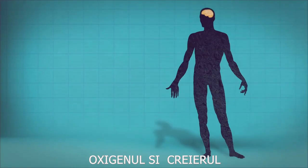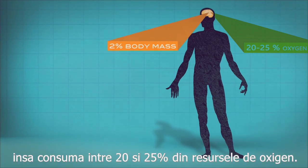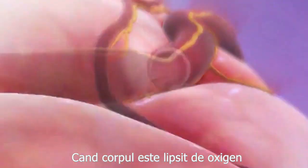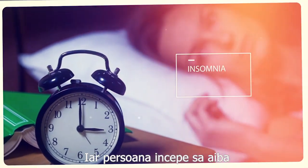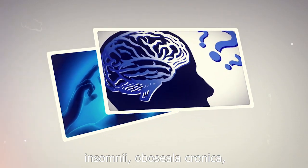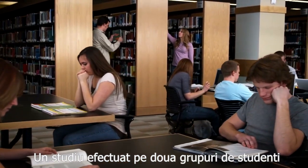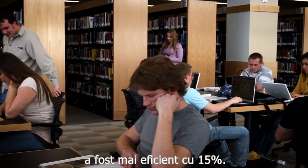The human brain is just 2% of the body weight. However, it uses between 20 and 25% of the oxygen supply. When the body is deprived of oxygen, the brain suffers the most. People then start suffering from insomnia, chronic fatigue, weak concentration, and forgetfulness. A study on two groups of school students showed that the group that benefited from hyperbaric oxygenation had a 15% increase in efficiency.